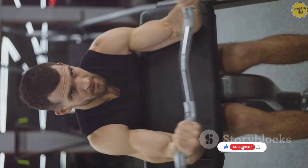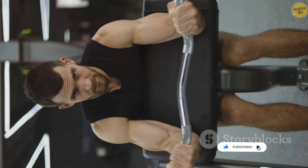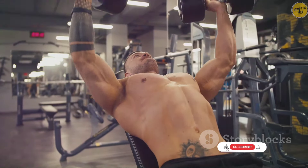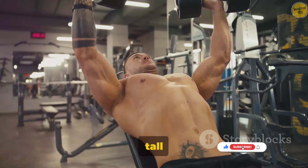Let's start with skeletal muscles. These are the ones you probably think of when someone says muscle. They're attached to your bones and help you perform voluntary movements, like lifting weights or typing an essay. They also play a key role in maintaining your posture, so you can stand tall and confident.